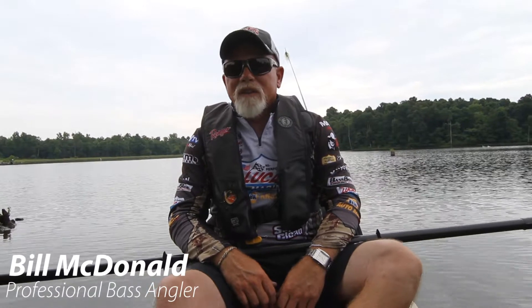Bill McDonald here. I'm out here in a kayak today. Usually I'm sitting in a Ranger 521 fishing, but we've got to fishing in these kayaks.